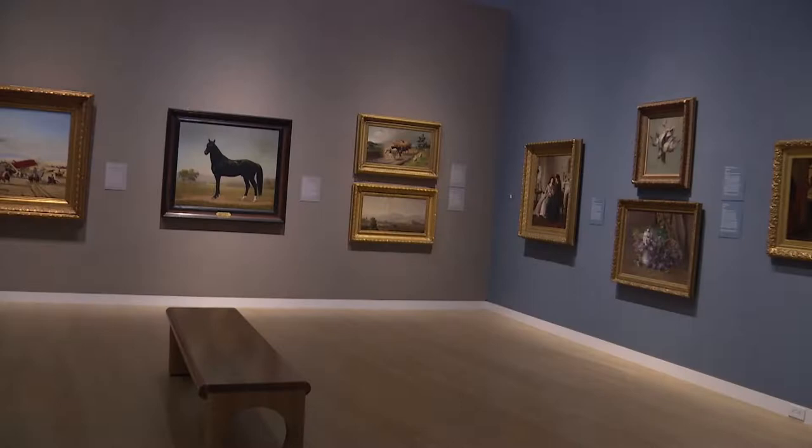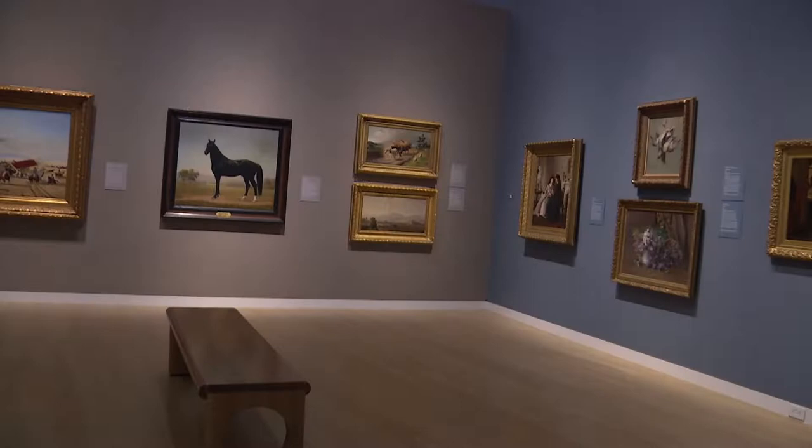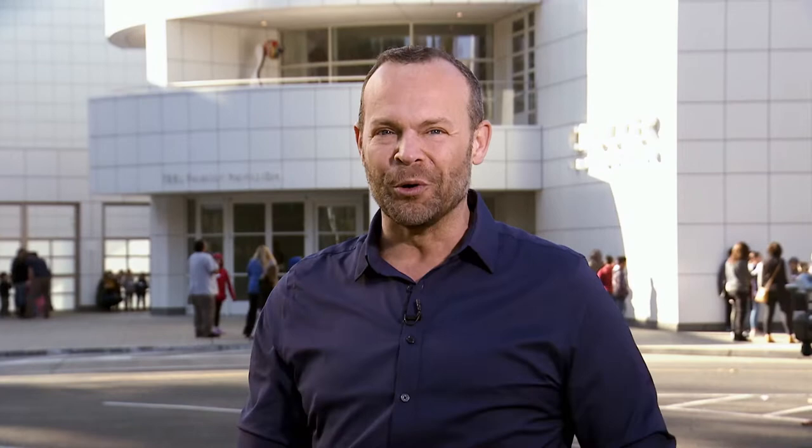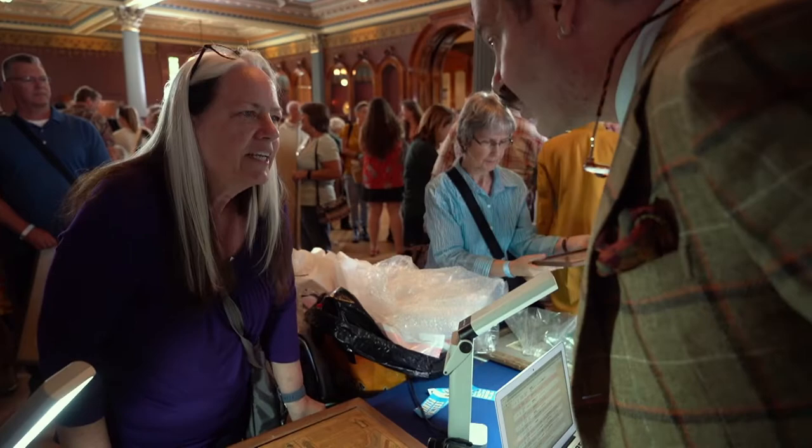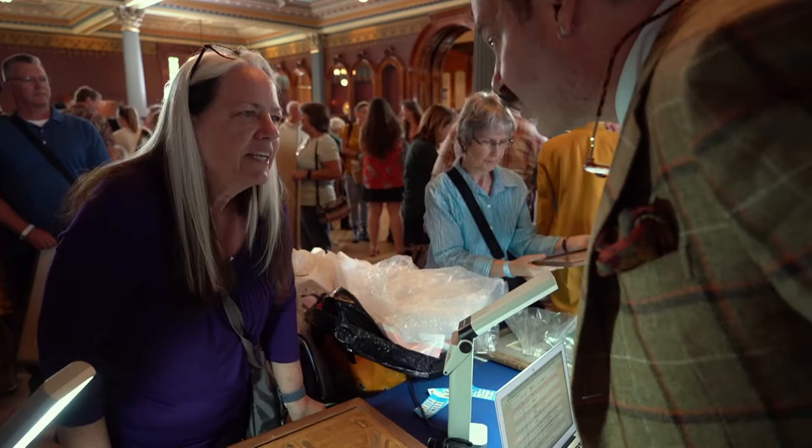It houses and displays an extensive collection of art from California and around the world. Antiques Roadshow is where many PBS viewers turn to learn about and appreciate art, their family heirlooms, and their found treasures. And in May of 2019, the two institutions came together — Antiques Roadshow chose the Crocker Art Museum as the location for their return to Sacramento. Our crews were given exclusive behind-the-scenes access the day before and all throughout the production.